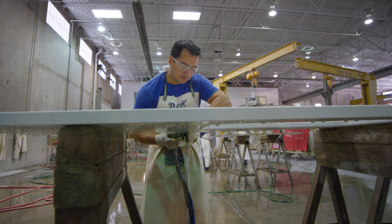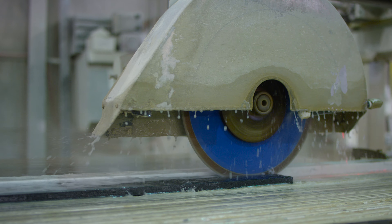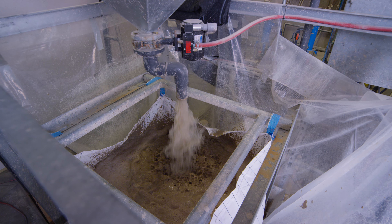Bedrock strives to maintain a safe work environment for our employees and customers by using water to reduce dust and debris. Rather than consume vast amounts of city water, we have employed a closed-loop water filtration system that filters out solid materials and allows us to reuse the water repeatedly.